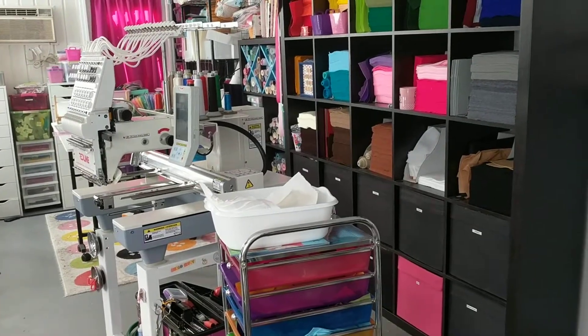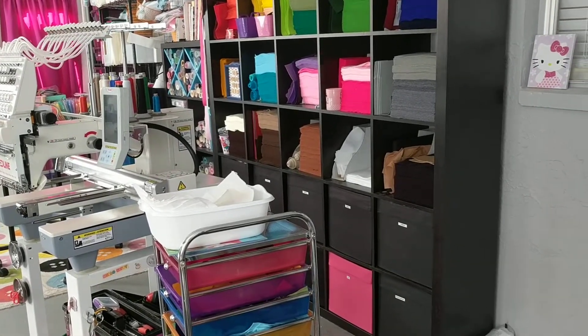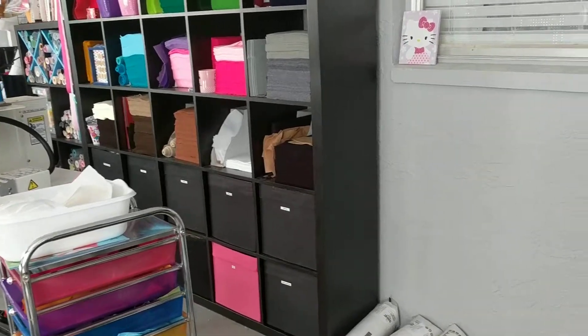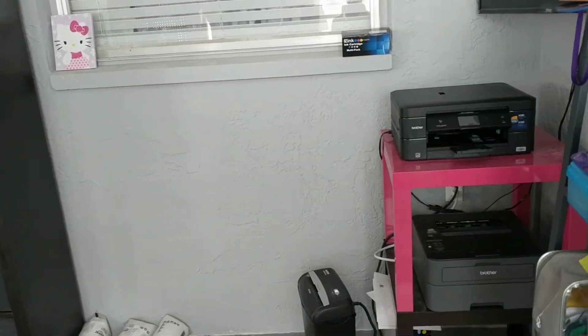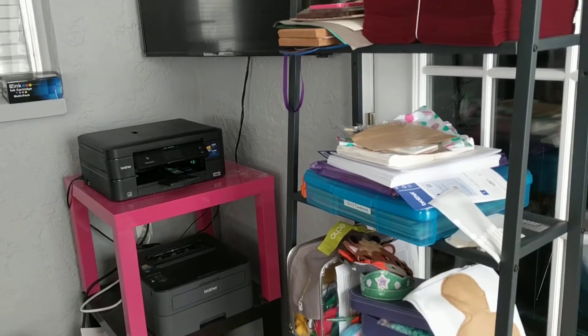Hey everybody, I moved about four months ago, so in July 2017, and I have been wanting to show you my workspace for a while, but you know it's never clean enough, so I decided forget it. Nobody's workspace is perfect, so I'll just show you mine.